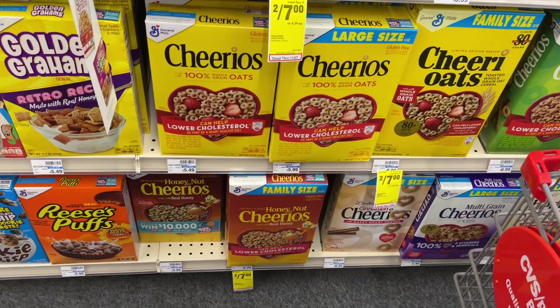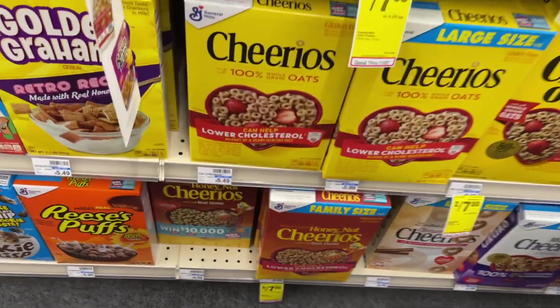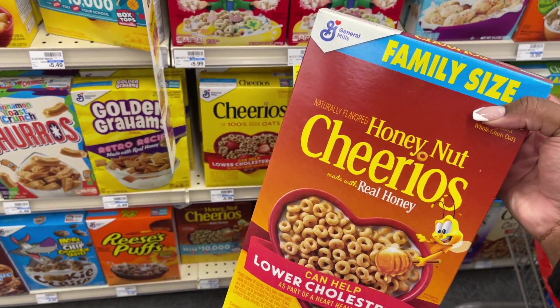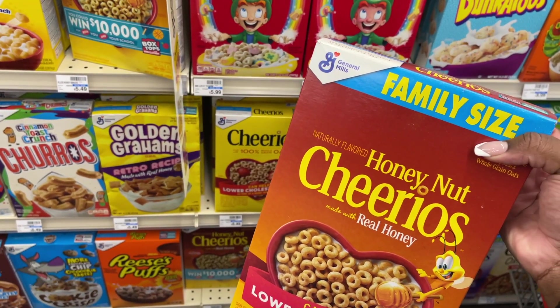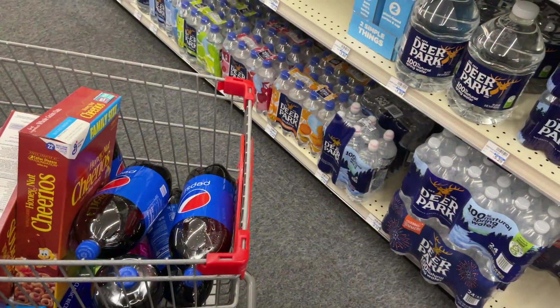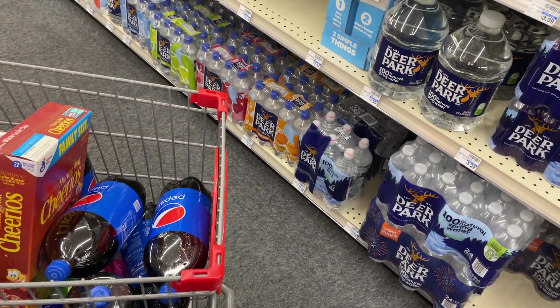Since I'm shopping the day before the sale starts, I'm actually going to pick up two of the family-size boxes instead — these are going to be two for $7 — and I'm going to add them into my $5 off of $25 CRT to make them even cheaper.